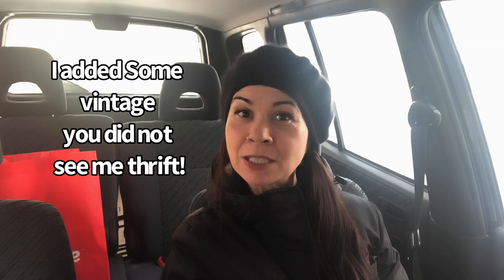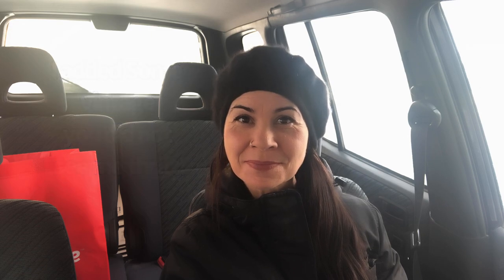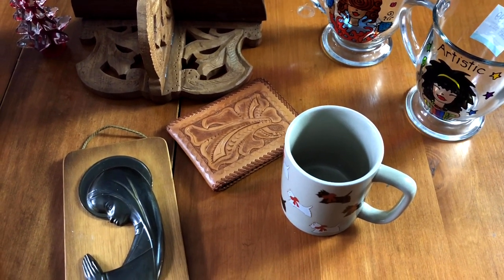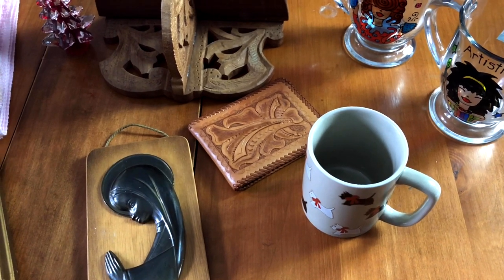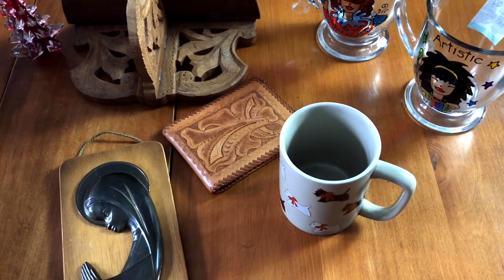But I managed to find a few things. Stay tuned because the haul is coming up in just a few seconds. I have everything on the table and like I said earlier, it is getting harder and harder to find really good vintage items in the thrift stores these days.